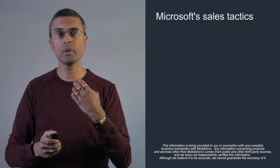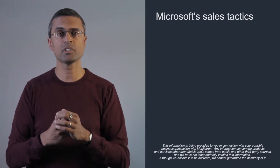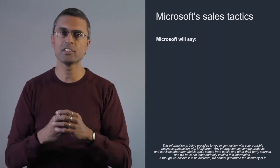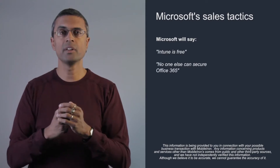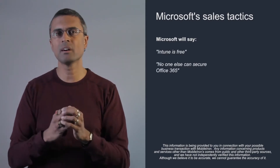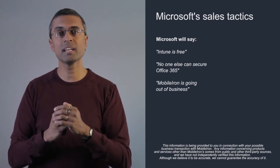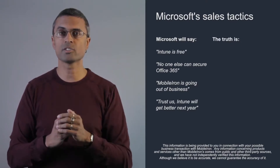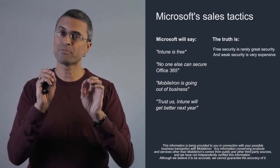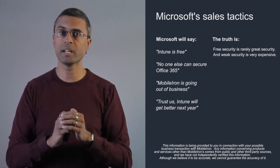Now let's look at what Intune will be saying. We believe Microsoft's sales tactics will claim four advantages for Intune: it's free; it secures Office 365; they'll make claims about MobileIron's business; and they'll say Intune is going to get better next year. On the first point — Intune is free — the truth is that free security is rarely good security, and weak security is extremely expensive.